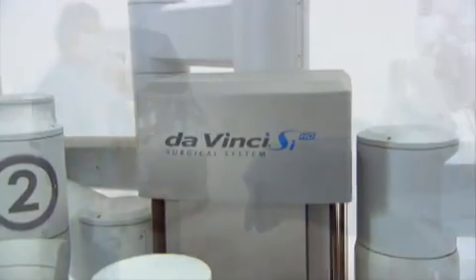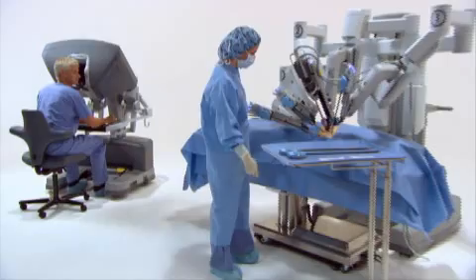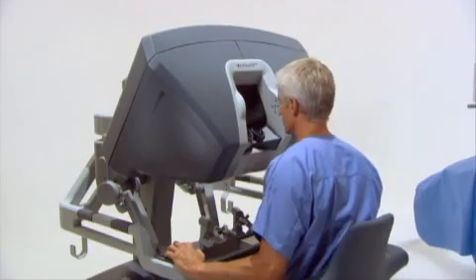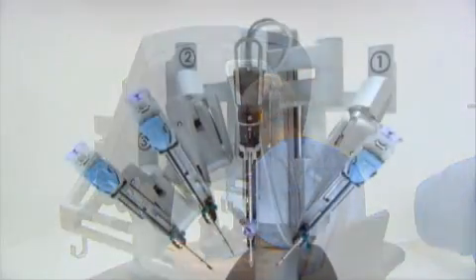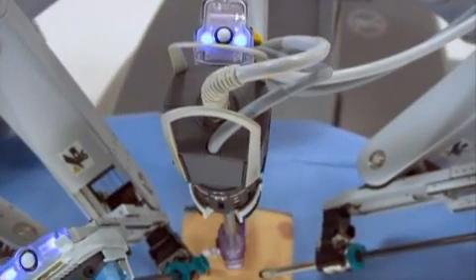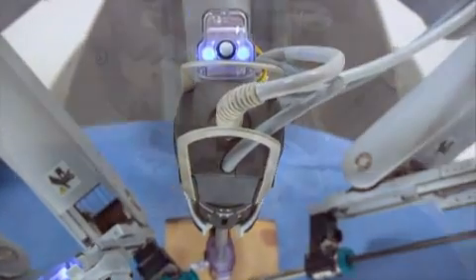The DaVinci System is the most advanced surgical platform available in today's market. The DaVinci System consists of an ergonomically designed surgeon console and a patient-side cart with four interactive robotic arms, one to hold and position the high-resolution stereo endoscope.